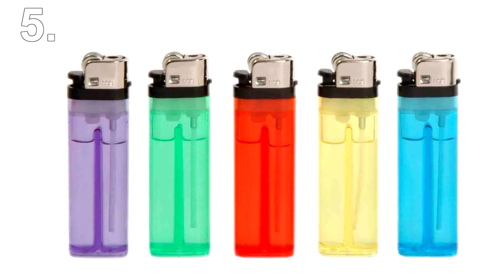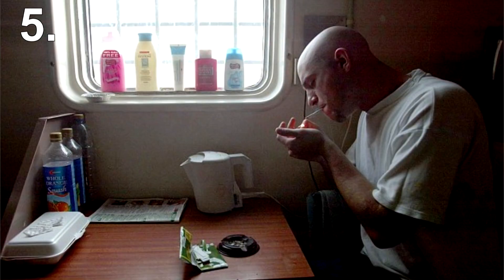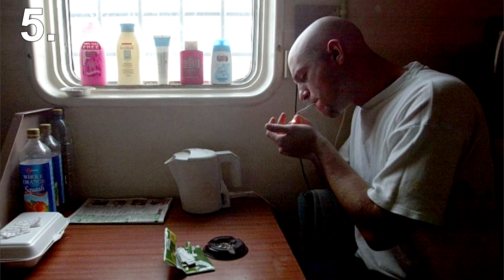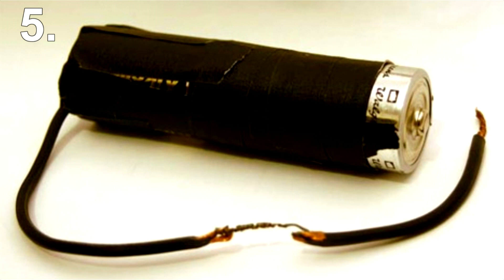Number 5: a lighter. When an inmate needs to light a homemade candle or hard-earned cigarettes, obviously he can't just pull out a lighter from his pocket. There are many ways to get access to fire or at least a spark in prison, but this one is simple while boasting a pretty intelligent design.